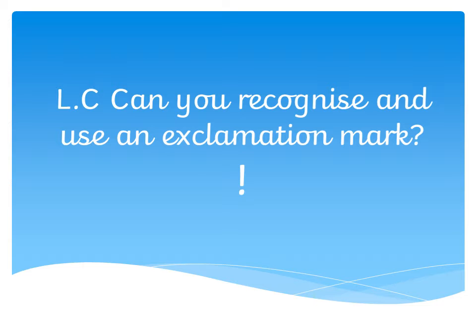Now I know that a lot of you have been able to recognise this piece of punctuation from lots of your reading that you've been doing recently, and you are getting really, really good at spotting different types of punctuation now that you're getting towards the end of Year One. But we need to start to think about being able to use it in our writing as well, and using it in the correct way.